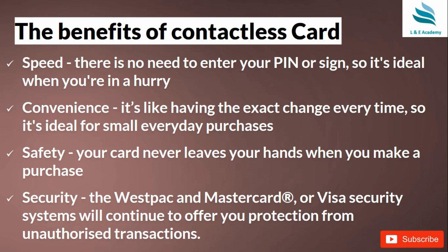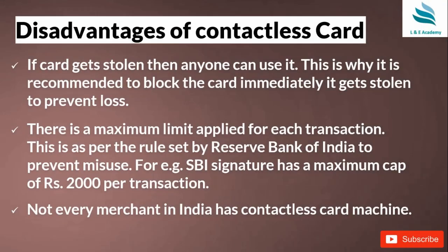The biggest benefit is speed — you do not need to enter your PIN every time, though most contactless cards do have a PIN option to maintain security. It is also very convenient: you don't have to look for exact change, whether it's 45 rupees or 49.2 rupees. Safety is another benefit — your card never leaves your hand during a purchase. Additionally, the Visa and Mastercard security systems continue to offer protection from unauthorized transactions.